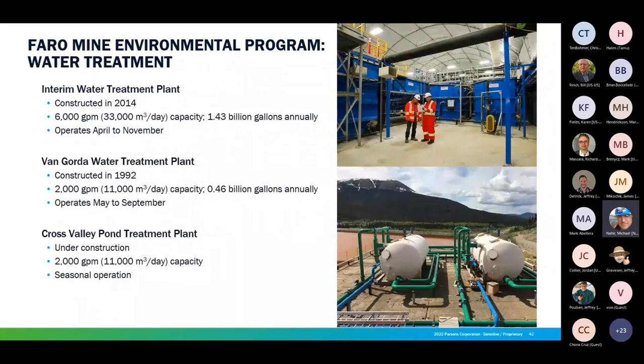There are three active water treatment plants on site. The main system is the interim water treatment plant, constructed in 2014, with a capacity of 6,000 gallons per minute — 1.43 billion gallons annually — operating seasonally from April to November. There's the Van Gorda water treatment plant, constructed in 1992, with a capacity of 2,000 gallons per minute — 460 million gallons annually — operating from May to September. Finally, the Cross Valley Pond treatment plant, located at the bottom of the tailings area, also has a 2,000 gallons per minute capacity and is seasonally operated. Les Cordone will speak to that more shortly.